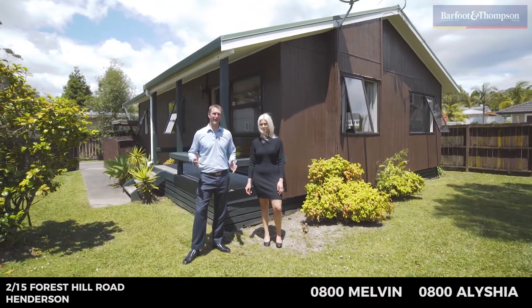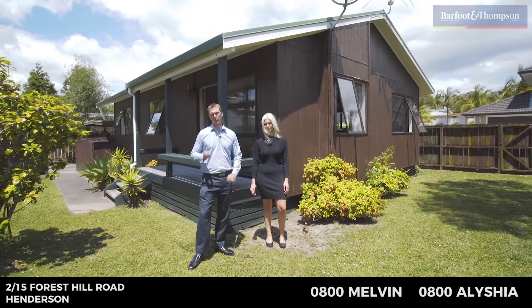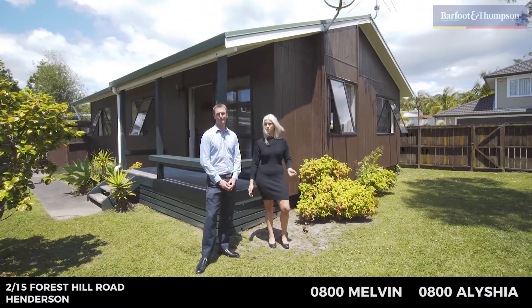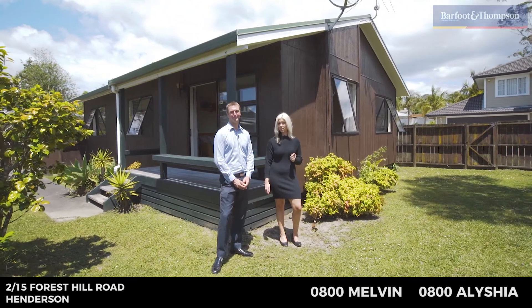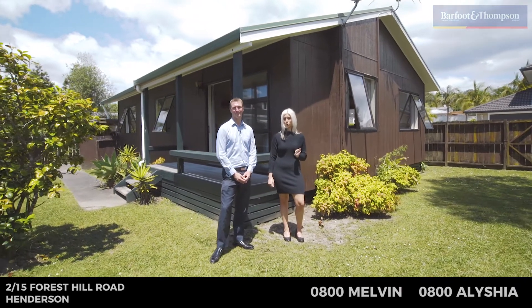As you know, finding a really nice home under 600k is really difficult — we've finally found one for you. This property has come straight to the market with a sharp asking price and it won't be around long. Check out advertising for open home times. We hope to see you at the open homes this weekend.